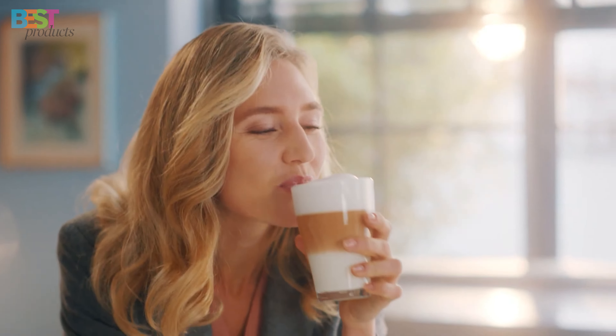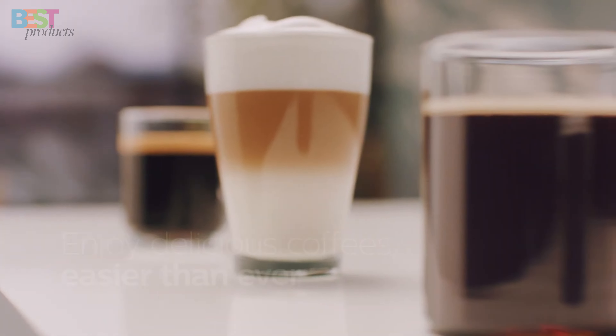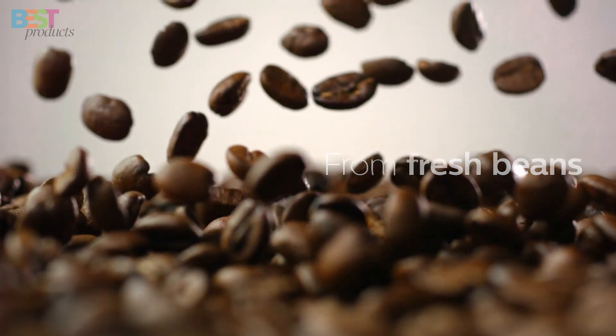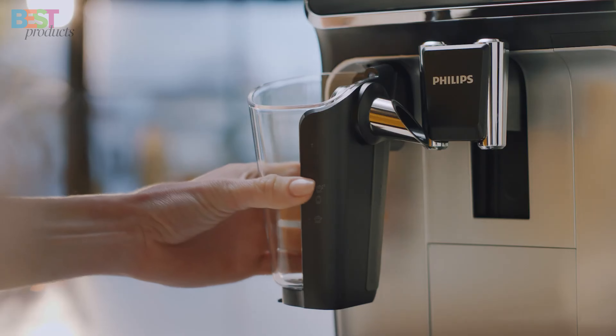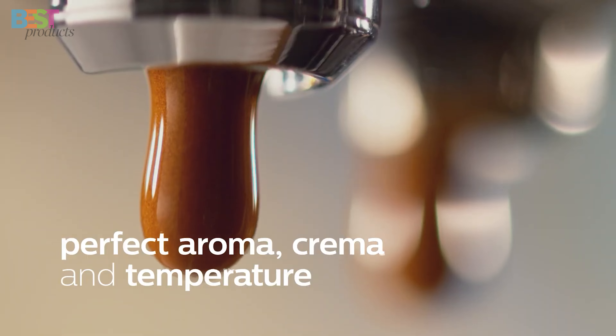So, there you have it — the top 5 best espresso machines you can buy in 2024. Whether you're a seasoned barista or just starting your coffee journey, these machines are guaranteed to elevate your espresso game. If you enjoyed this video, don't forget to hit that like button, subscribe for more content, and let me know in the comments which espresso machine caught your eye. Until next time, happy brewing!